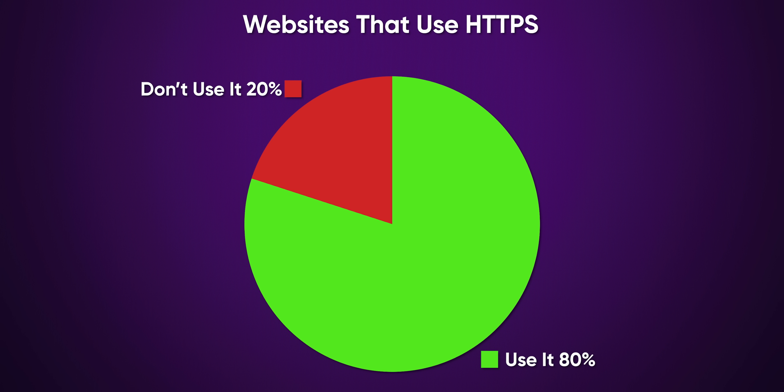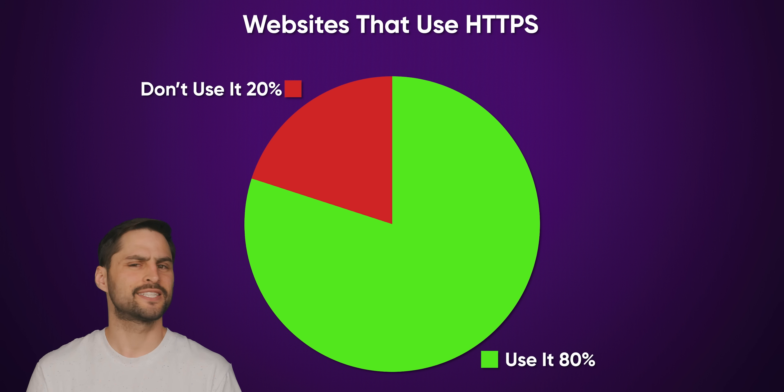Because of the obvious benefits of HTTPS, over 80% of websites now use it. But that's still a significant part of the web that doesn't. So why would Google be getting rid of an easy way to reassure you that the site you're looking at is using it?